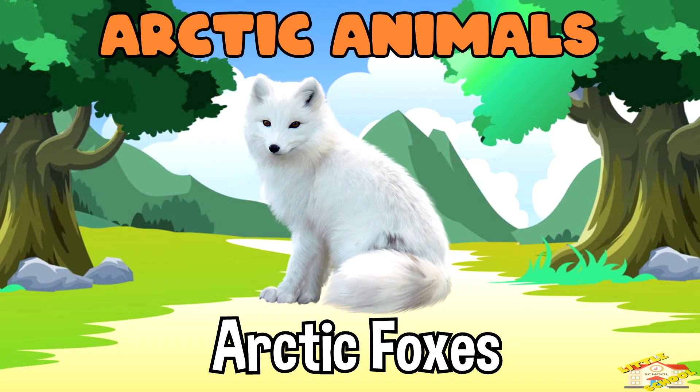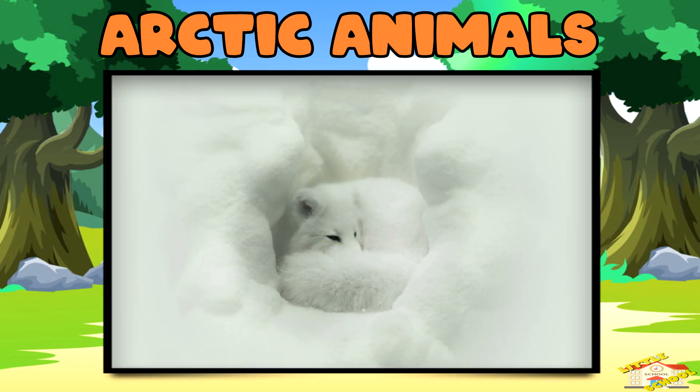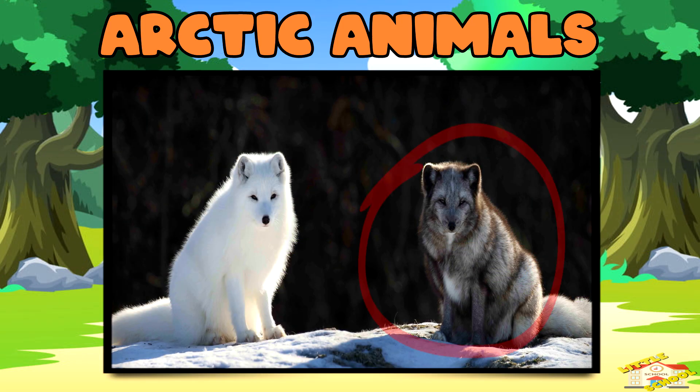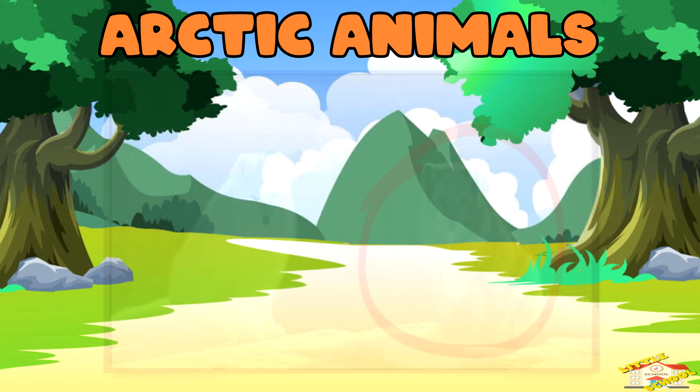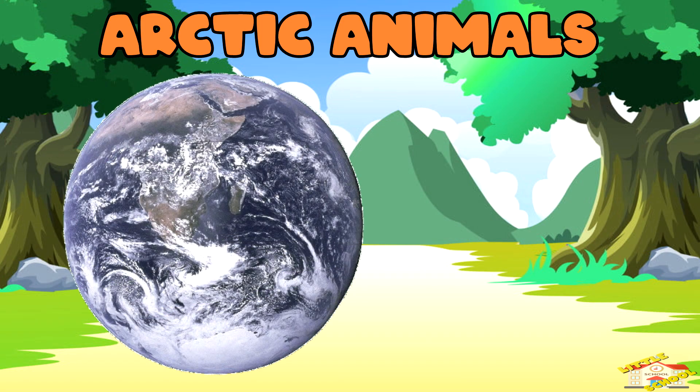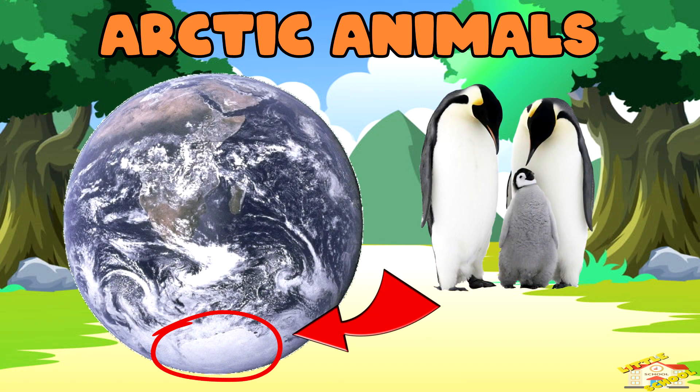Arctic foxes — in winter they're white to blend in with the snow. In summer they turn brown or gray to match the rocks and dirt. Penguins — even though they live in the Antarctic, which is the South Pole, they face similar icy challenges.